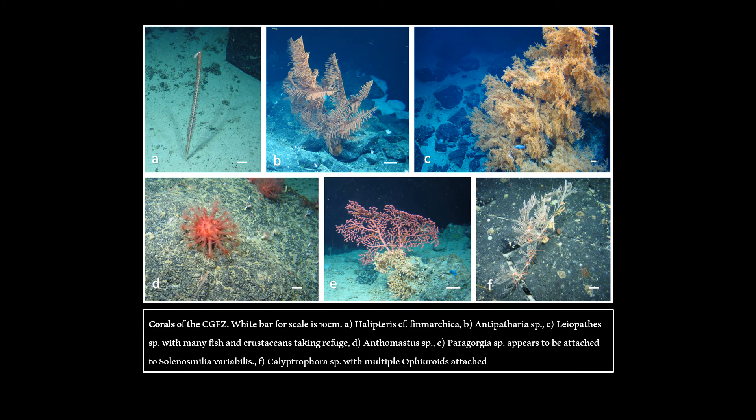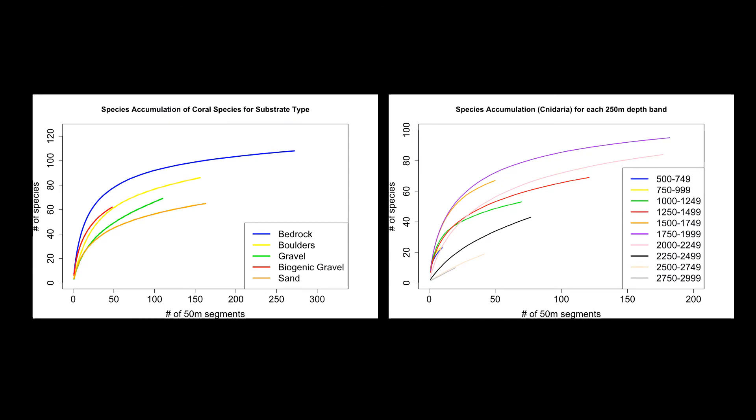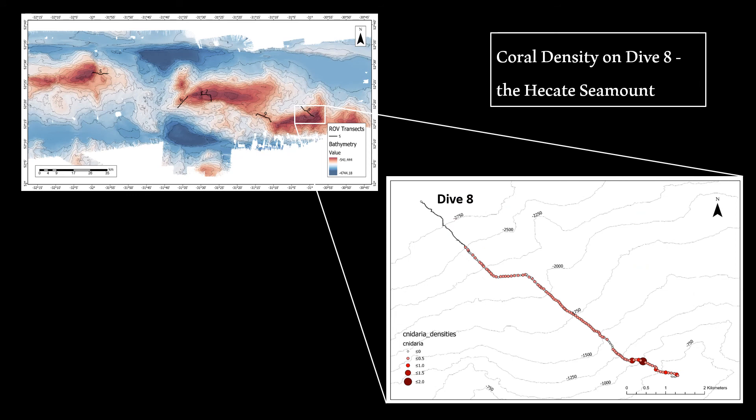A total of 122 coral morphospecies were observed across five ROV dives at depths between 560 and 2,890 metres. The species accumulation curve for corals by depth band shows the greatest number of morphospecies between 1,500 and 2,000 metres, with notably higher numbers on bedrock. Dive 8, which spans the Hecate seamount, had the highest densities of corals across all five dives, with density values referring to the number of corals per metre squared, each circle representing a 50-metre section of the transect.